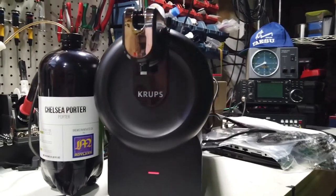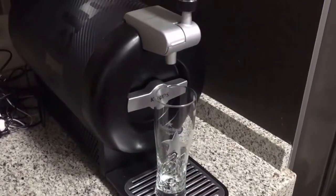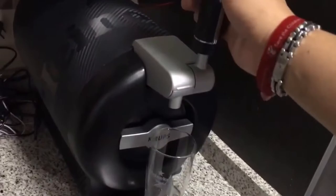It takes just three simple steps to load the mini keg and begin pouring. There's never been an easier way to get a cold beer in your hand.